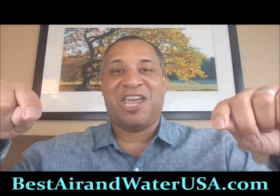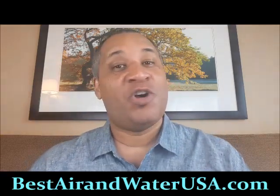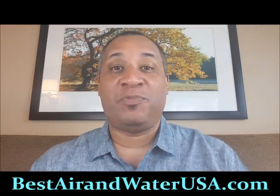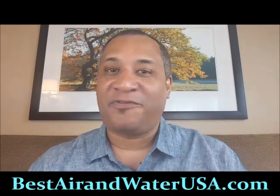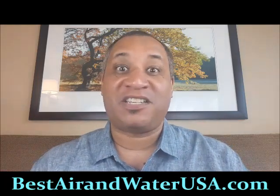Good afternoon, ladies and gentlemen. Steve Burnett here from BestAirandWaterUSA.com. I know why you're here today — you are looking for the best air purifier in Vincennes, Indiana that offers a free demo. Ladies and gentlemen, we have one of the best air purification systems in the entire world for you.